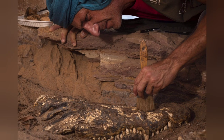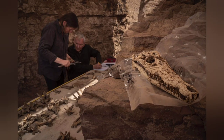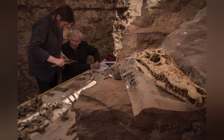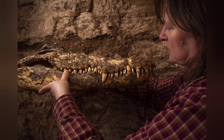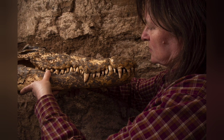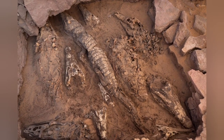The crocodiles were first buried elsewhere, possibly in sand pits, de Koupir said. This allowed the crocodiles to dry out naturally. Then the remains were unearthed, wrapped, and moved to the tomb in Qubbet el-Hawa. Body parts must have been lost during wrapping and transport.